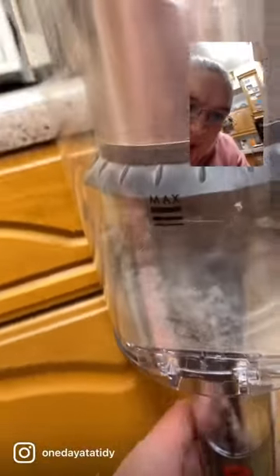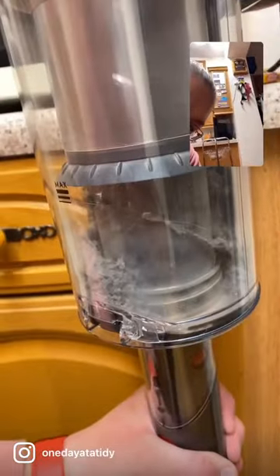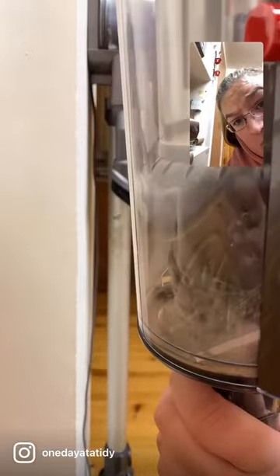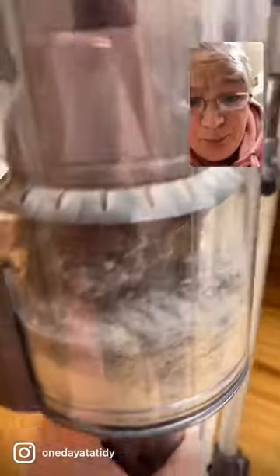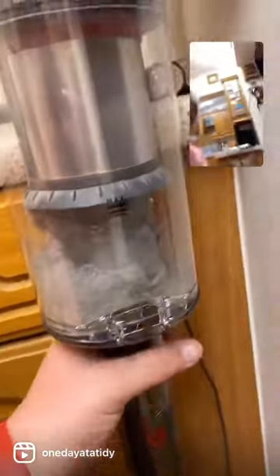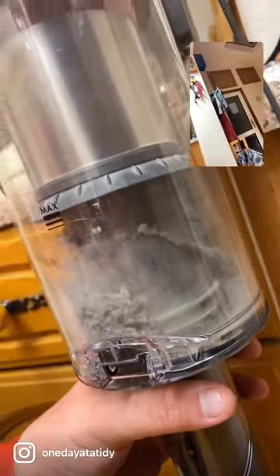You're not going to believe this, guys — this is what came off the carpet. Now the carpet was fully cleaned yesterday, and I don't mean it was cleaned on the old Dyson. It was cleaned with a proper hoover — we have like a big plug-in, pull-around-behind-you, uses-bags kind of hoover — and this is what came out.